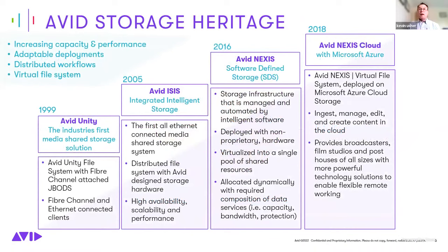Many Avid customers have been with our storage solutions for years. We started our shared storage journey in the late 90s with Avid Unity, then substantially changed the architecture through the Avid ISIS product families. Nexus launched in 2016 as an entirely new storage architecture, and has evolved over the last few years. Along this journey, we've also launched and are delivering cloud solutions, including full cloud deployments and SaaS offerings.